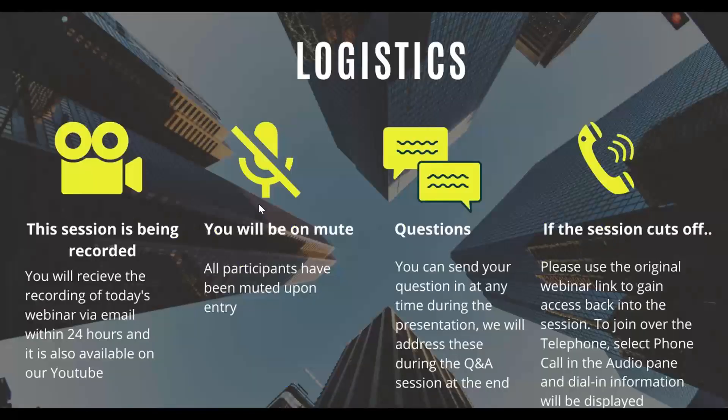A little housekeeping before we get started. Everyone has been placed on mute to keep the background noise down. However, you can submit any questions throughout the webinar using the questions section in your GoToWebinar. We will answer all questions at the end. We are recording this presentation and it will be distributed tomorrow to all attendees as well as those who registered but were not able to attend. Please take a moment at the end to answer our one survey question.